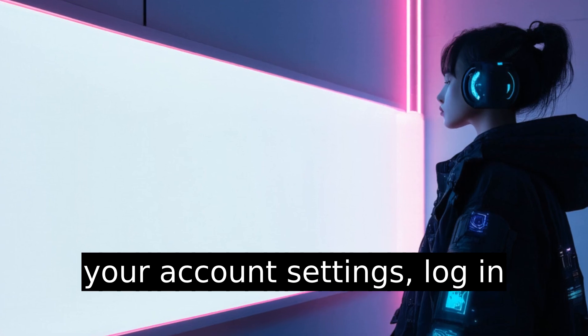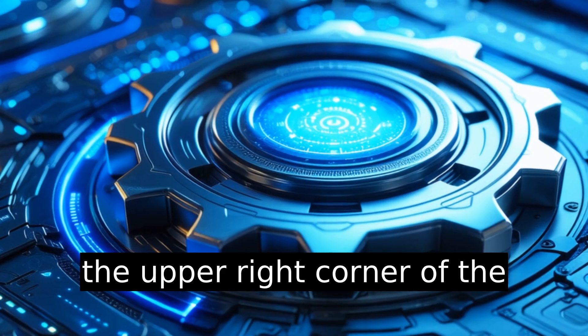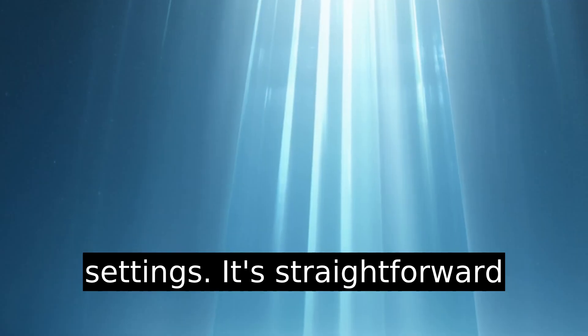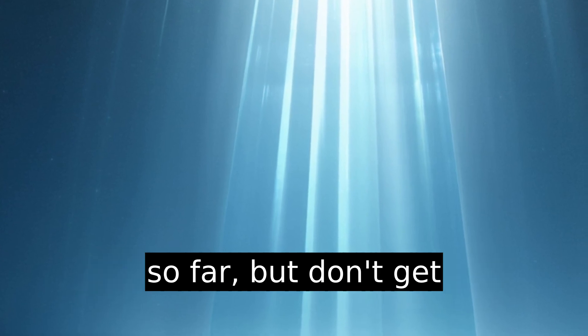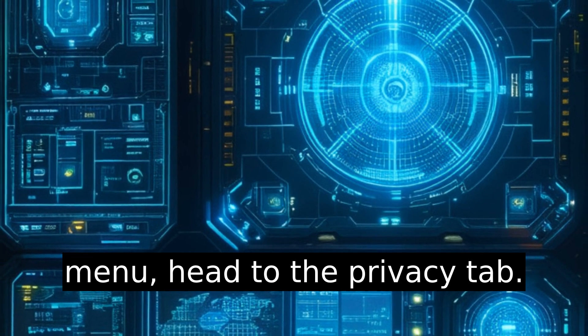To locate your account settings, log in and click on the gear icon in the upper right corner of the navigation bar. This will drop down a menu where you'll select Settings. It's straightforward so far, but don't get comfortable. In the Settings menu, head to the Privacy tab.